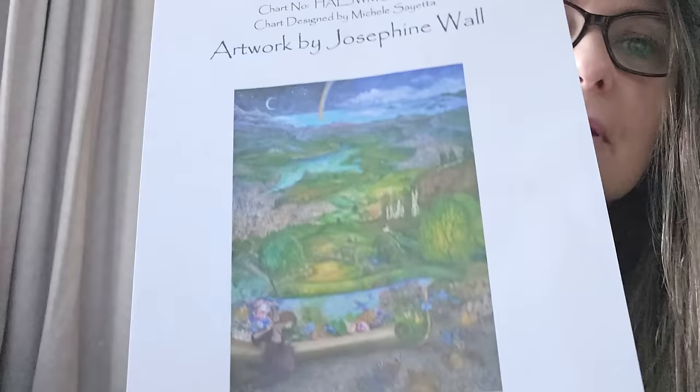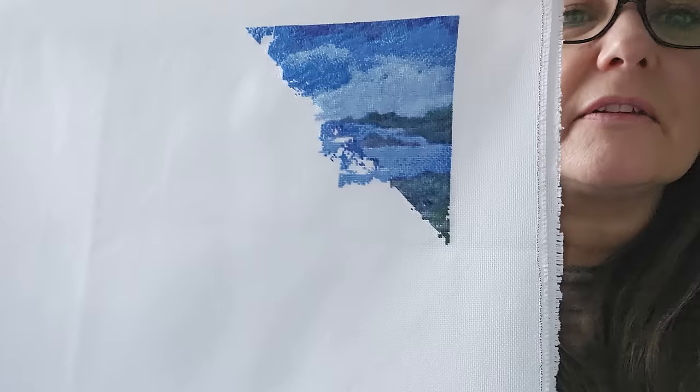The Rich Tapestry of Life by Josephine Wall — love this one. I've only made a very small start. Two over one tent stitch, 3.29 percent. Not a lot on that one as yet.